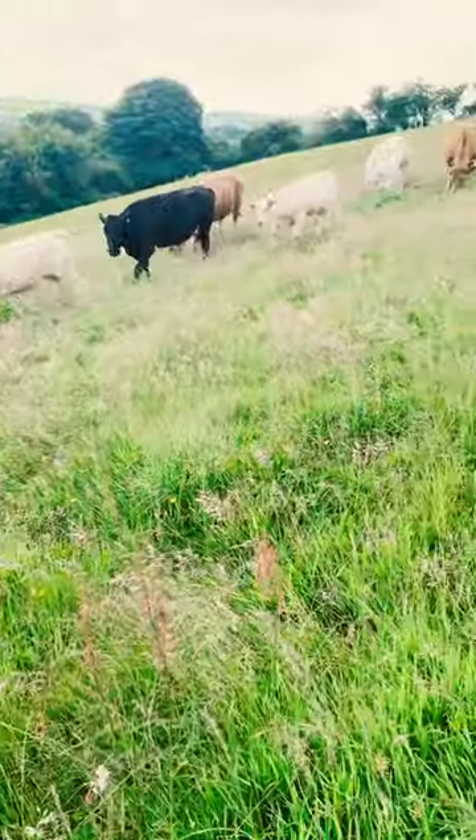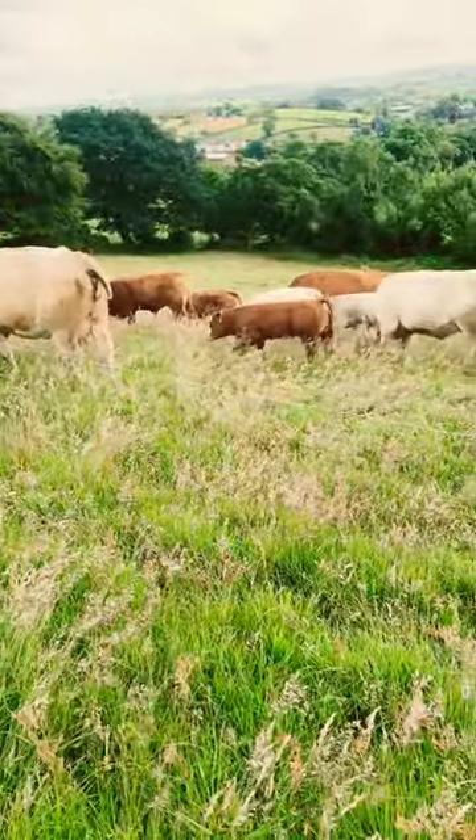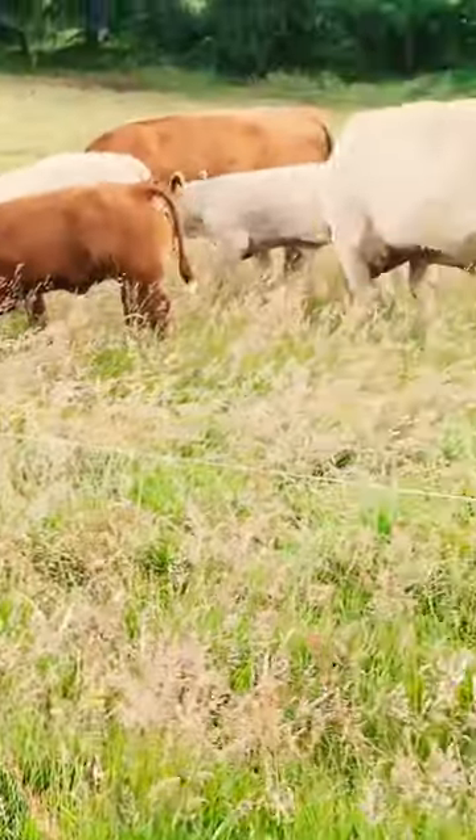The calves are all looking down well. Looks very white in the distance it is. It's a nice calf there — they're all nice calves.